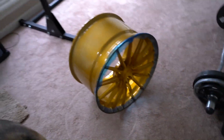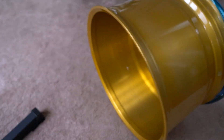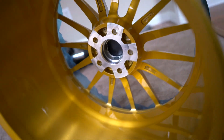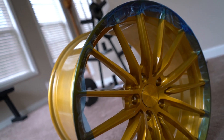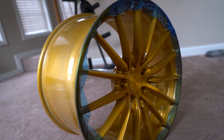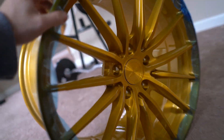So this should be able to handle the 315s, no problem. Honestly, these wheels are wide enough for 335s, probably even 345s because they're 20x12s. I might be able to fit the wheels and tires in the Corvette, no problem, but we'll have to see.